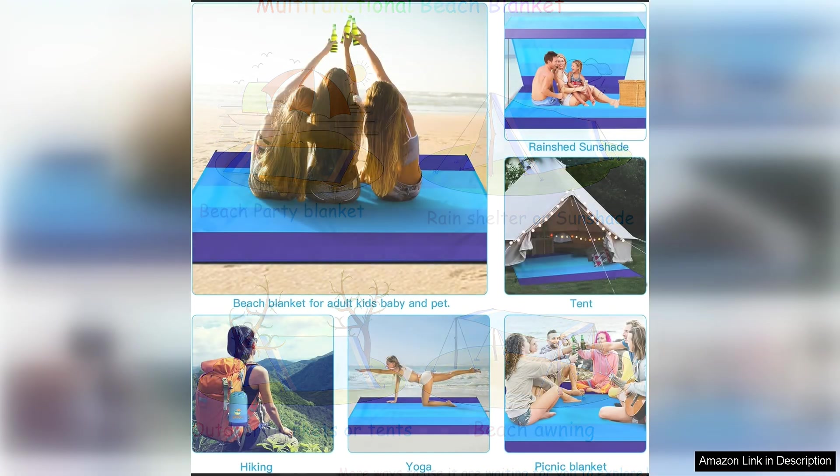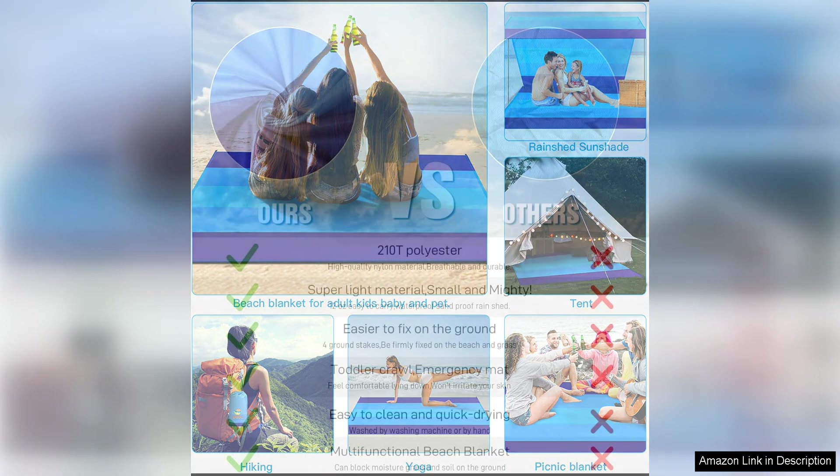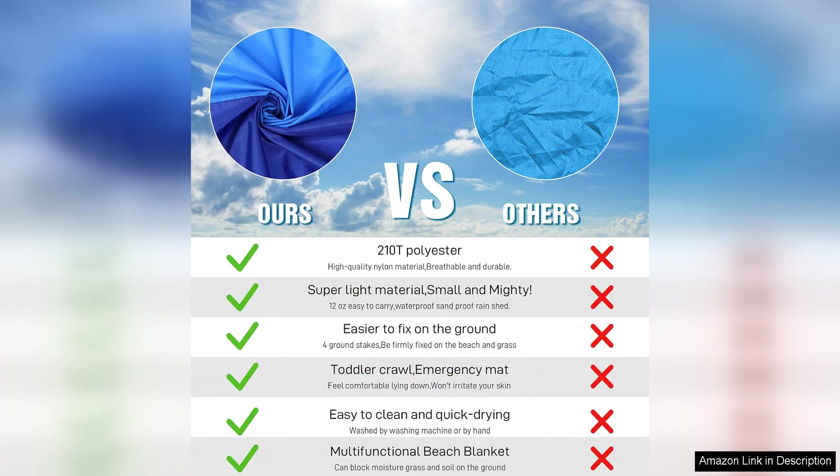Overall, I highly recommend the Beidle Beach Blanket for anyone in need of a versatile and reliable outdoor blanket. Its spacious size, lightweight and portable design, and waterproof and sandproof properties make it a top choice for beachgoers, picnickers, and outdoor enthusiasts alike. Plus, its stylish appearance is sure to garner compliments from friends and family, making it well worth investing in a high-quality beach blanket.